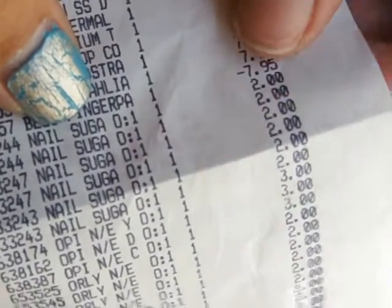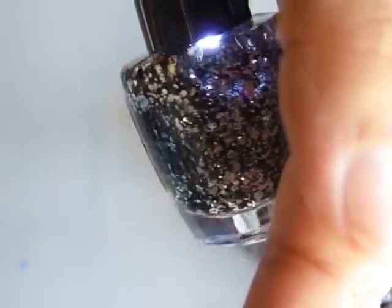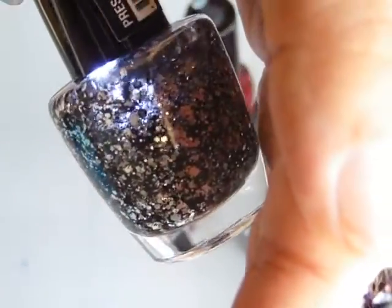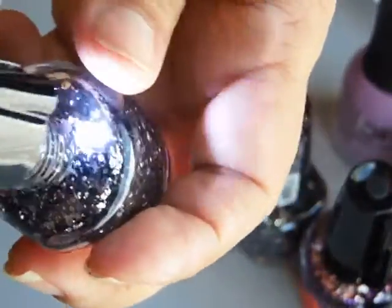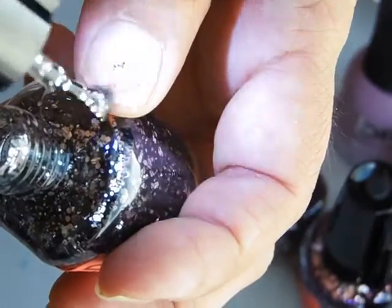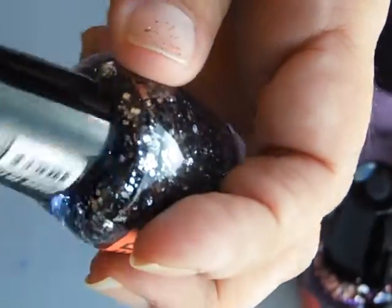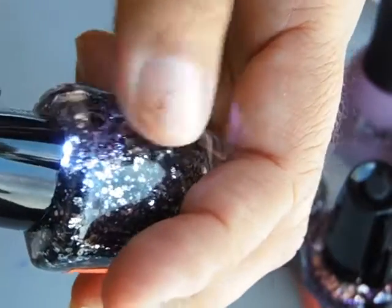These ones are called Nail Sugars — two dollars. These are the ones that have a light inside to show you what it's supposed to look like or to help you when you're painting your nails. And that's not bad.